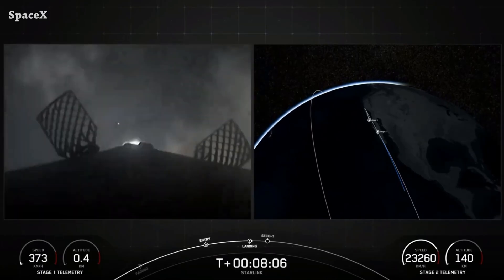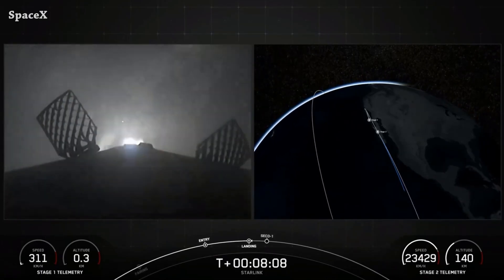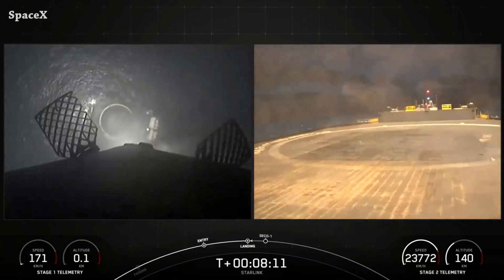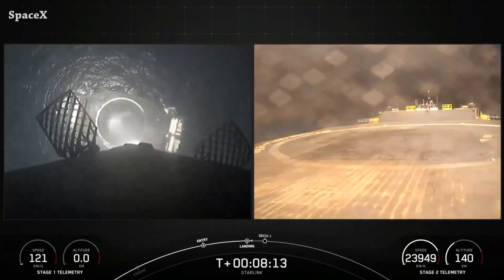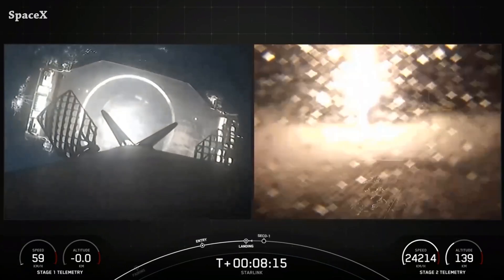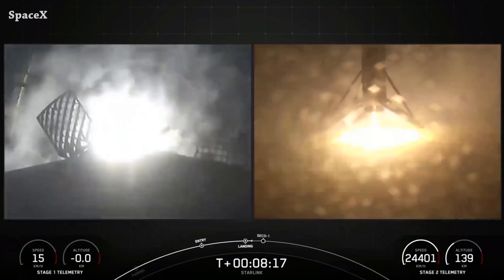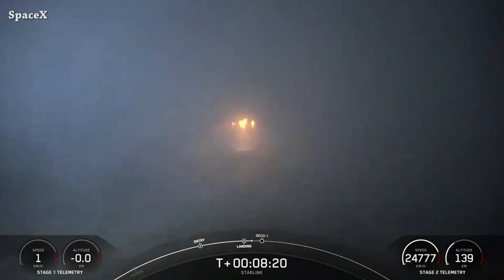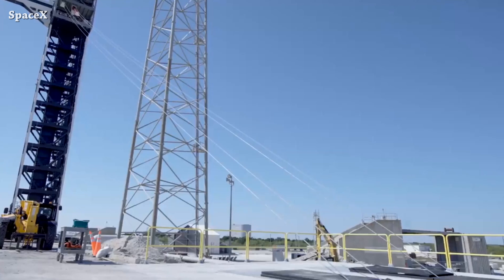We now have a total of 13 Star Shield satellites in space: 11 version 1.5 and two version 2. Here we can see the Falcon 9 first stage landing on the drone ship 'Of Course I Still Love You.' This was the 10th launch and landing for booster 1075.